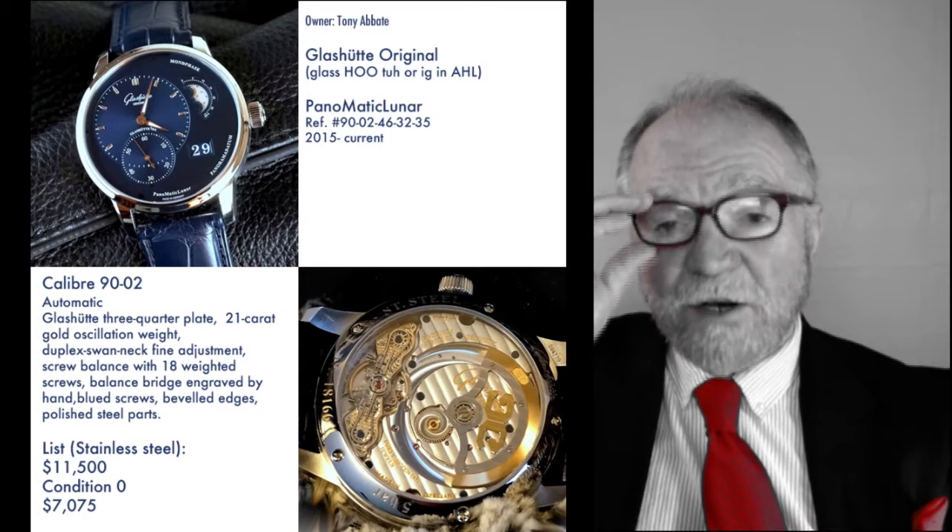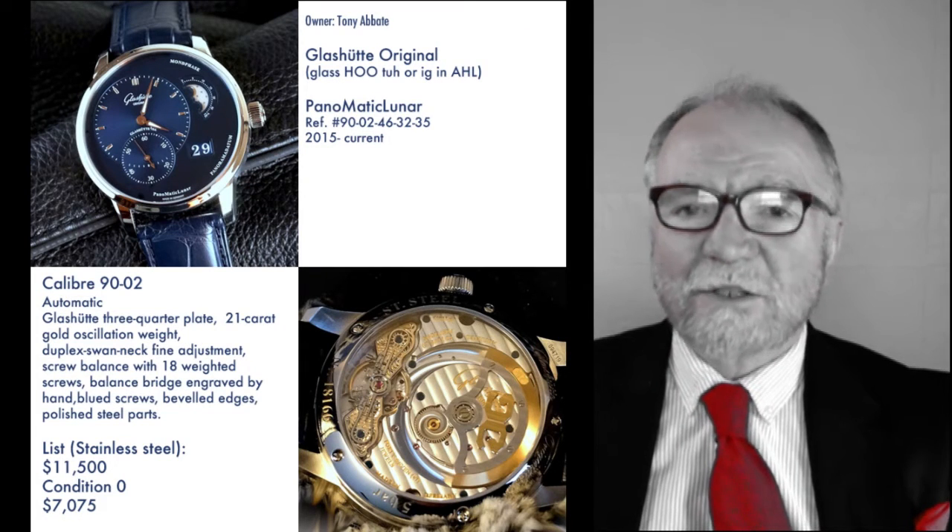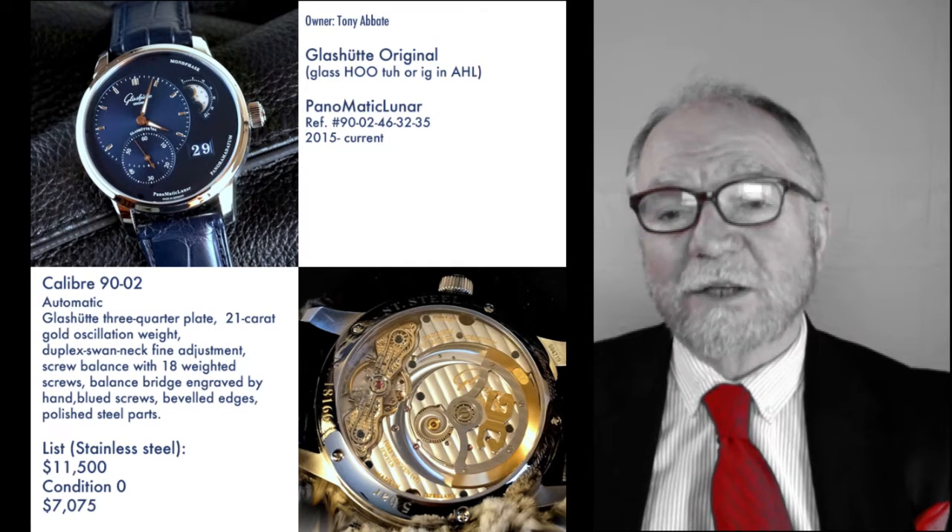Hi everybody, I'm Bill Sanders and this is Watch ArtSci, the Art and Science of Watch Collection.